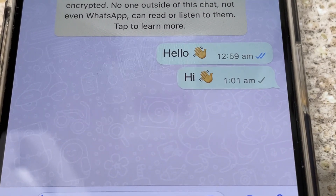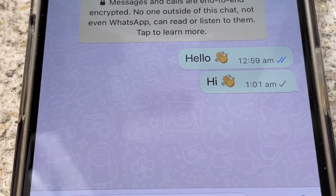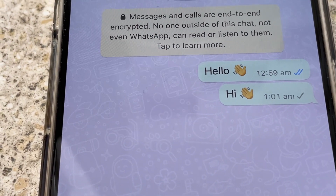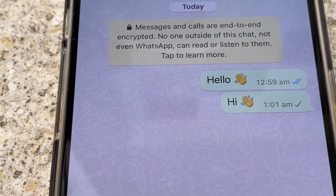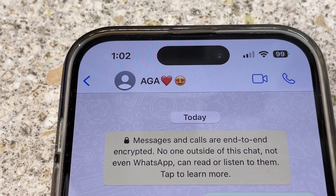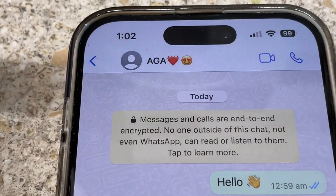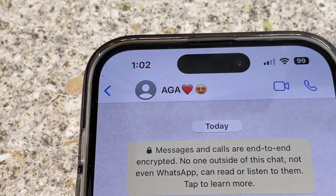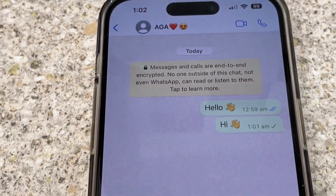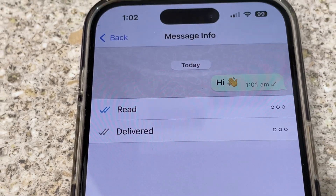This one tick will not change to a double tick or a double tick with blue — it will stay like that forever. This is the first sign. The second thing to notice is you won't be able to see when that person was last online. There is no notification for their online status, and your message won't be delivered and won't be read.